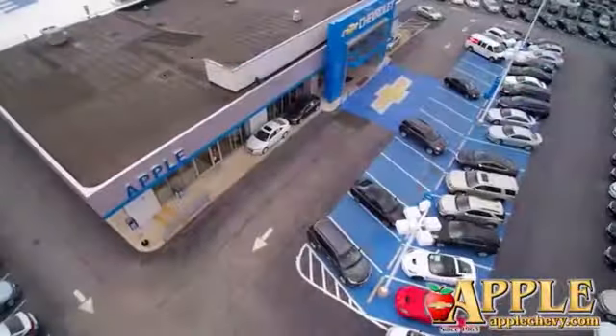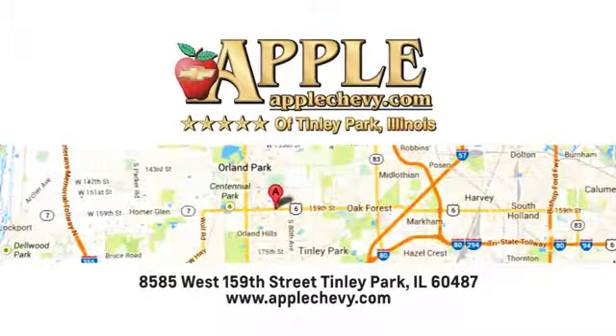We have so much to offer at Apple Chevrolet, your Tinley Park Chevy dealer. We are conveniently located at 8585 159th Street in Tinley Park, Illinois.